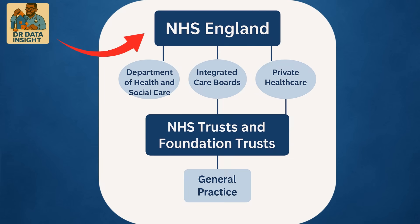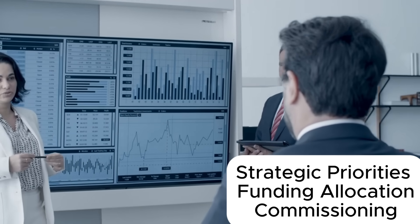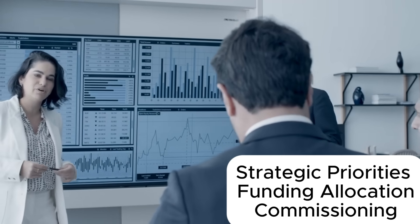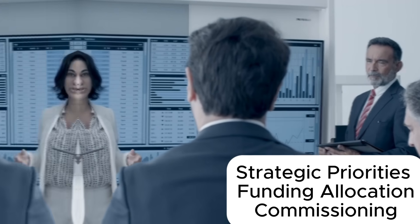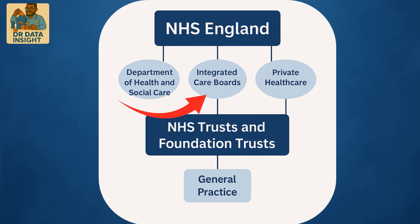NHS England, NHSE — this is the national body. It sets strategic priorities, allocates funding, and commissions major services, like screening programs, specialist care, and digital transformation initiatives.